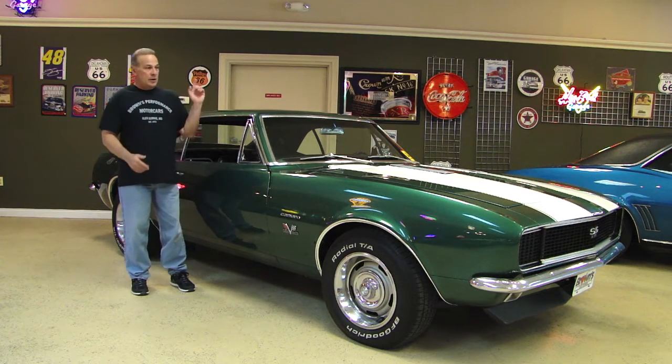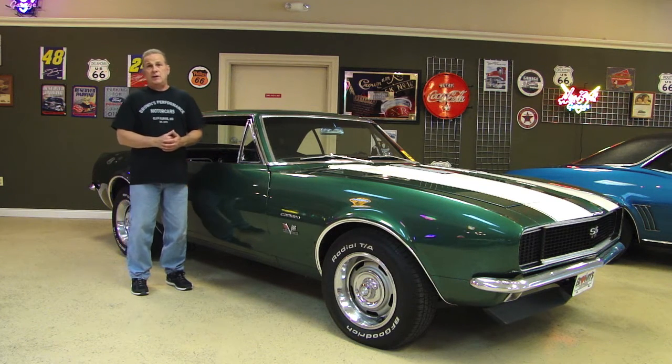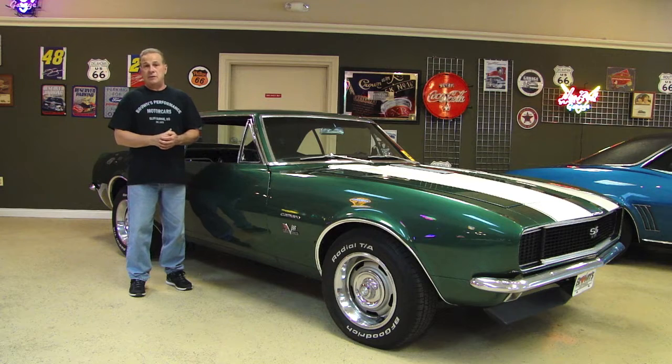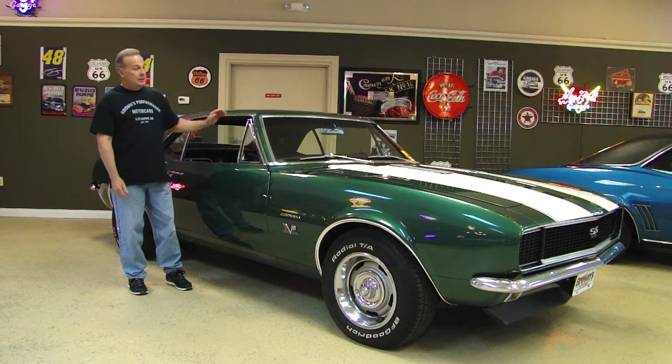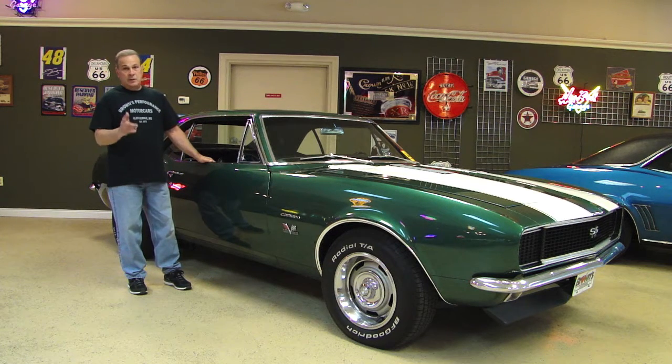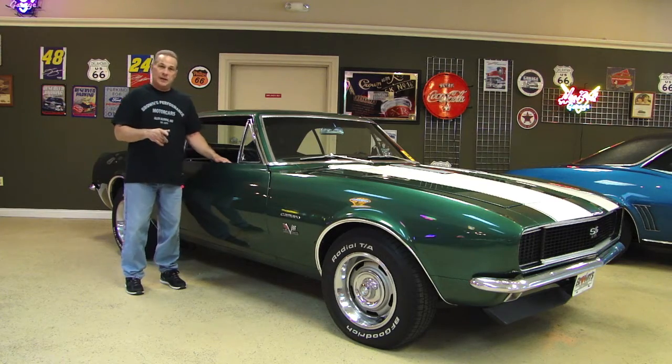We'll walk around the car, I'll show you that big block, I'll show you the interior. If you have any questions after the video, please give us a call here at the office — that number is 410-553-6211. If you're in the Glen Burnie, Maryland area, I encourage you to stop by and take a look at this beauty. She will not disappoint. Sit back, enjoy the video, and again, if you have any questions, give us a call. Thank you.